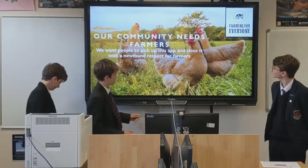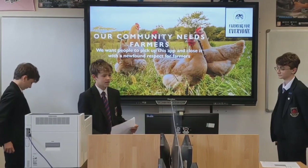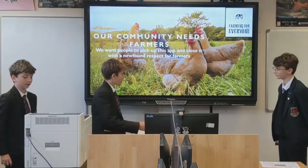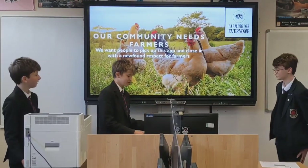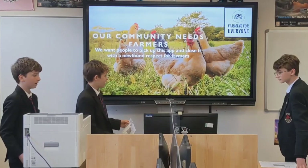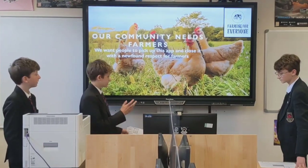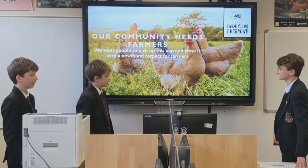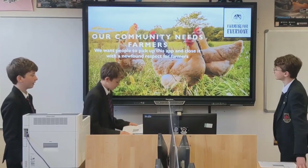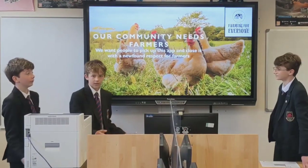Here at Farm for Everyone, our target community — we need farmers on here to tell people about what it is, but anyone can join the app whenever they like. The age can range from 12 to 13 year olds to 75 to 80 year olds. Anyone who's interested in farming, really — and even those who aren't.